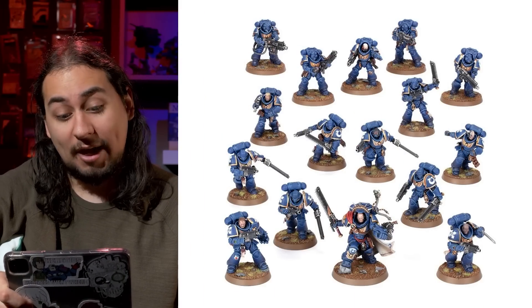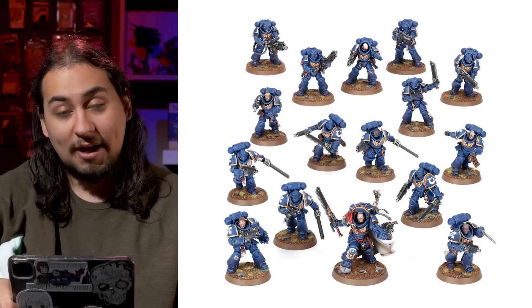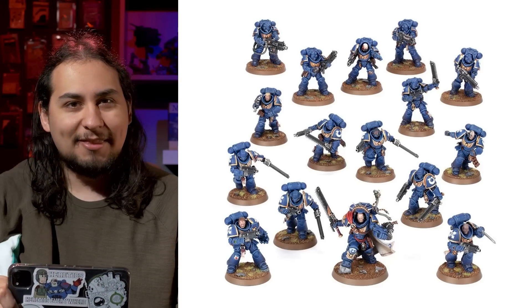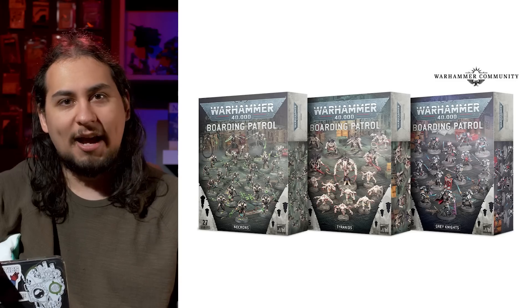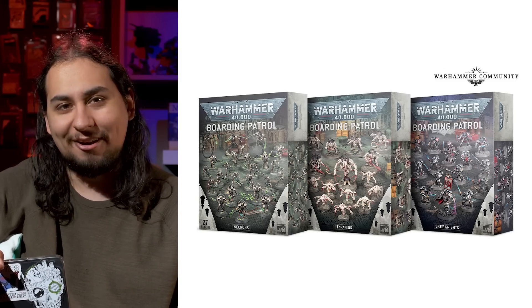The great thing about Combat Patrols is that they're fairly balanced — you get about 500 points worth of army in the box, it comes with troops, an HQ, and usually some sort of elite unit. The only problem is they're really expensive at $140, and once you crack that $100 mark, the decision to buy becomes really hard. For their new Boarding Actions 40K rules, they seem to be going back to the old Start Collectings. We saw this with the Space Marine and Chaos Space Marine Start Collectings — the one with Abaddon sold out almost instantly. These are a limited thing, so they're only going to make so many copies, and when they sell out, they sell out. We're going to be stuck with the $140 Combat Patrols, but some of these boxes are really neat.